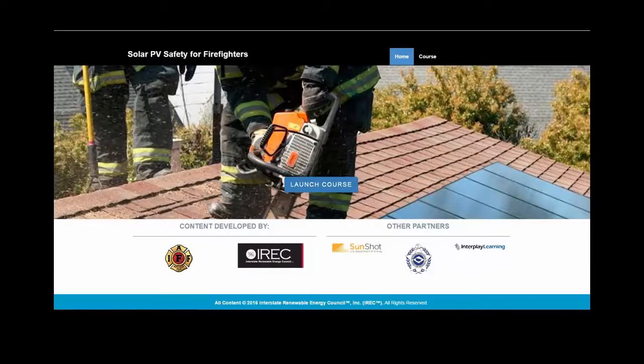Here is San Jose Fire Captain and Course Narrator Matt Pace, describing the content in this free, self-paced online course.